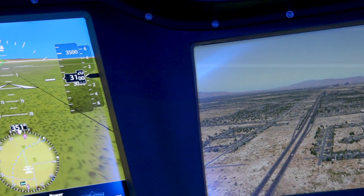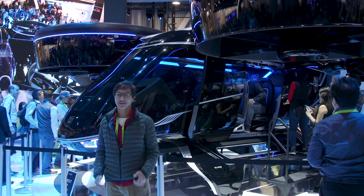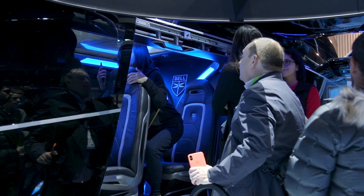Bell is also working on a new fly-by-wire system which will help the Nexus operate more safely and more reliably than current aircraft do. And since Bell Aerospace is based in Dallas, Texas residents of the Lone Star State will be among the first to be able to ride in the Nexus once it's released — we're assuming around 2023.